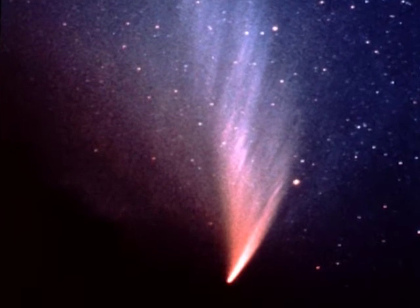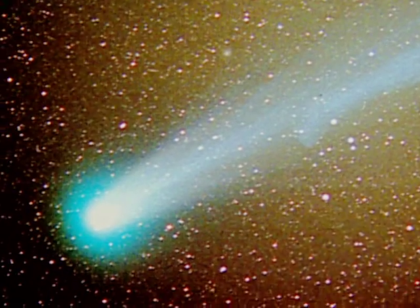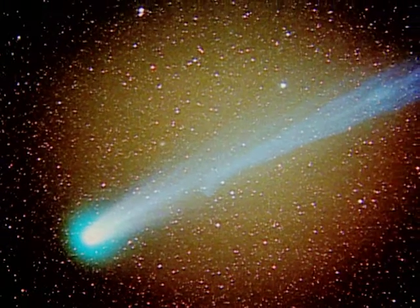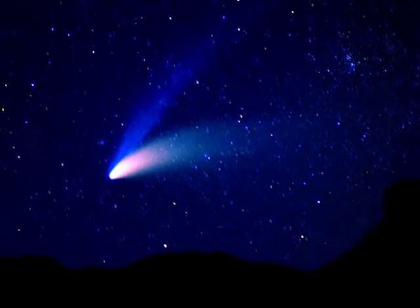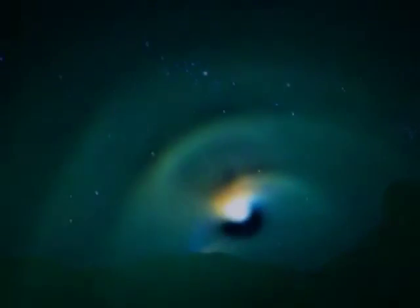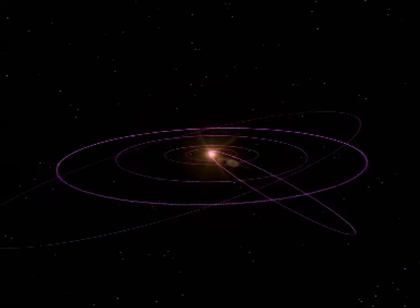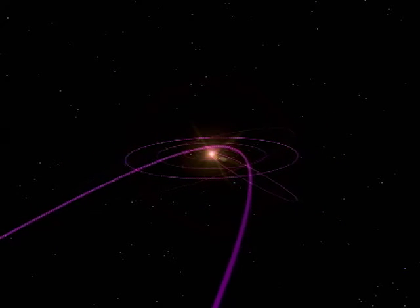Long-period comets, like Comet West, can be spectacular. Here's another — Hyakutake — and because of their long periods, they appear unexpectedly. Hale-Bopp, which surprised us in 1997, stole the show for months. From a nucleus 40 kilometers wide, Hale-Bopp spiraled gas and dust. Compare the orbit of short-period Halley to the long period of Hale-Bopp — an orbit of thousands of years.